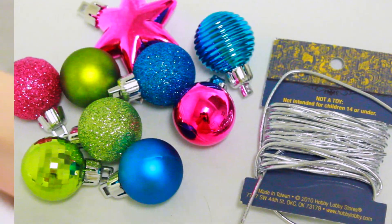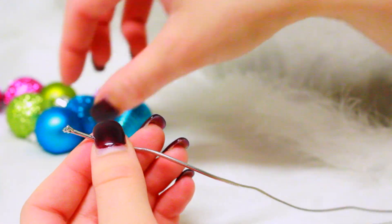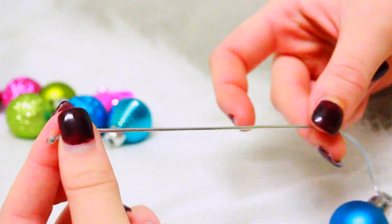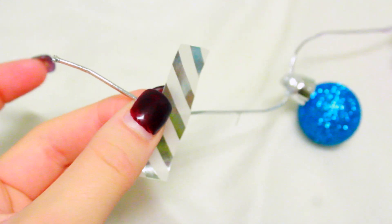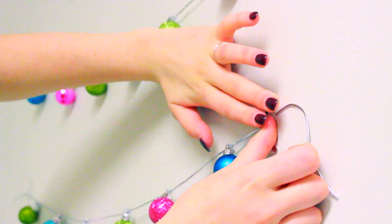Another really easy way to add some holiday spirit to your room is just by taking a bunch of mini ornaments and threading them through some string. Since I live in a dorm I can't nail anything onto my walls, so instead I just took some cute silver tape and used that to tape three strings of ornaments above my bed.